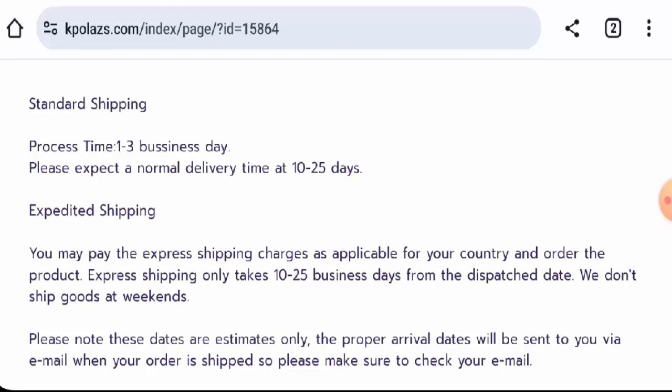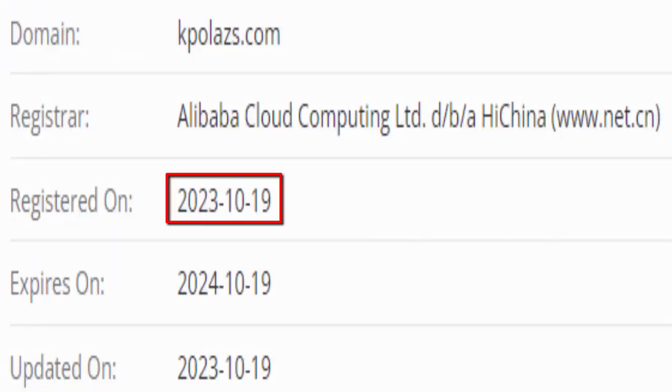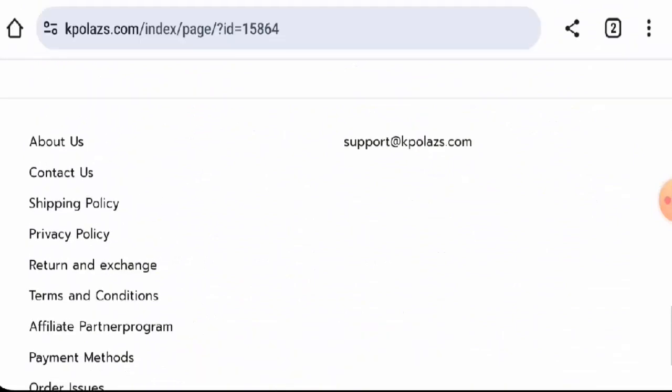This website was registered on the 19th of October 2023, and it will expire on the 19th of October 2024, which means it is very young — only two months old — and it can't be trusted so easily. Let's check the About Us section.